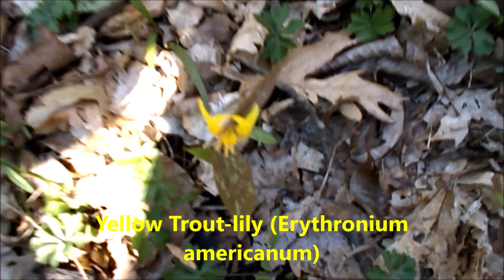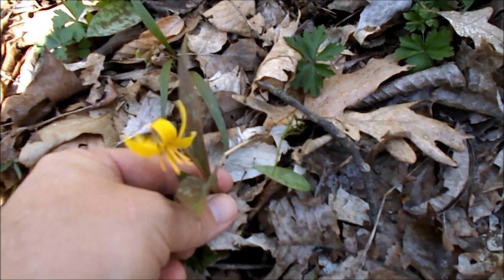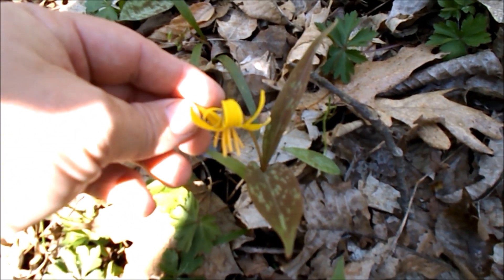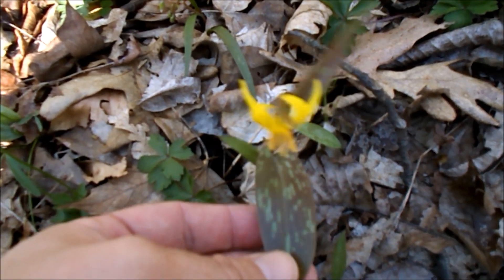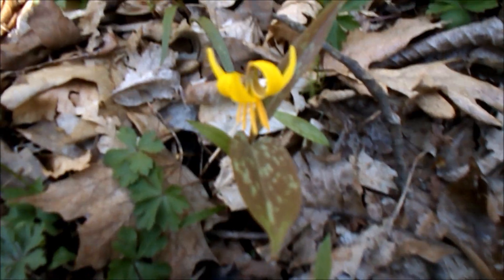Here's a fine example of a trout lily, or dog-tooth violet as it's known. The bloom always kind of droops down like this, and the leaves are a little bit mottled like that.